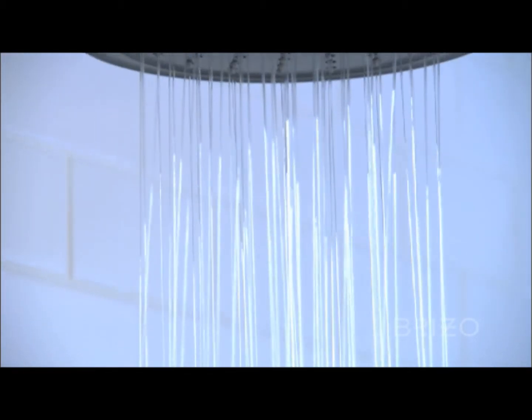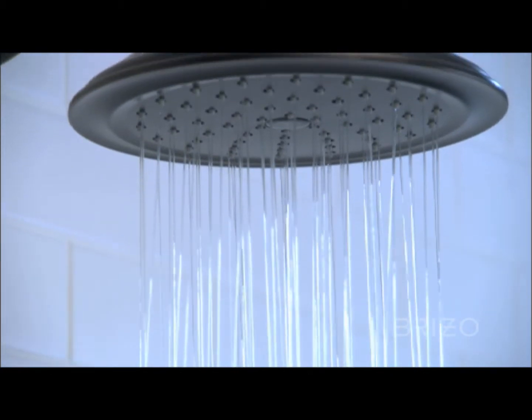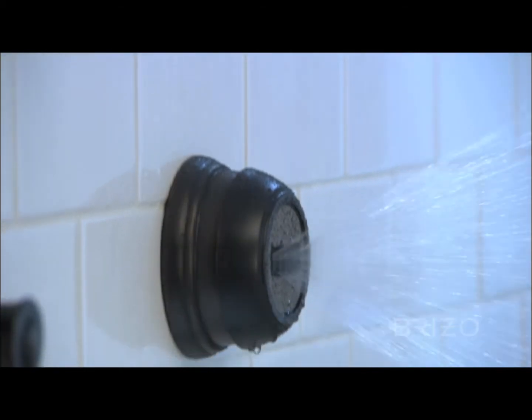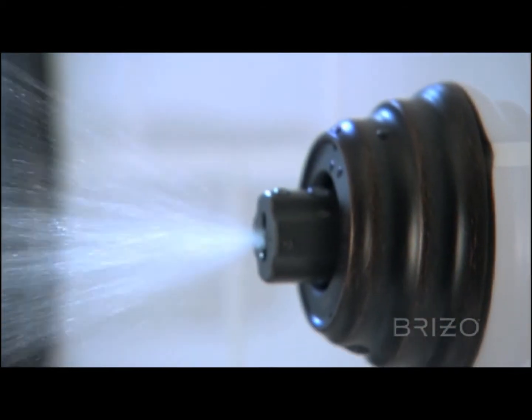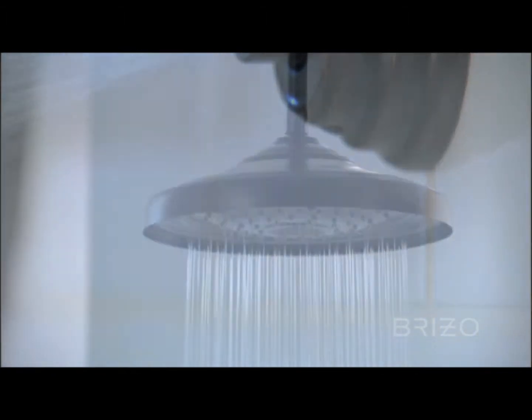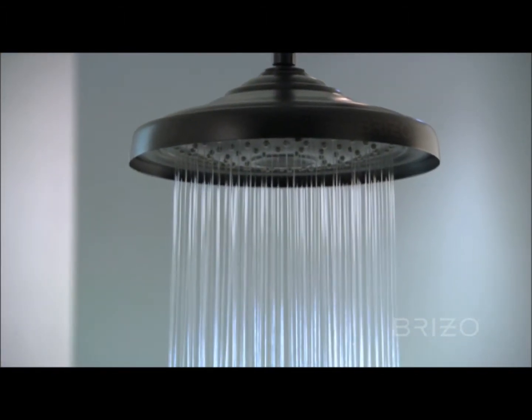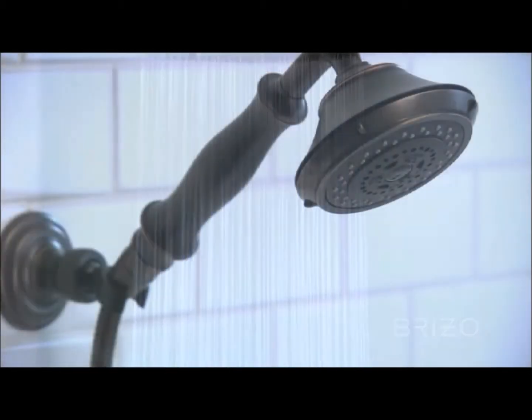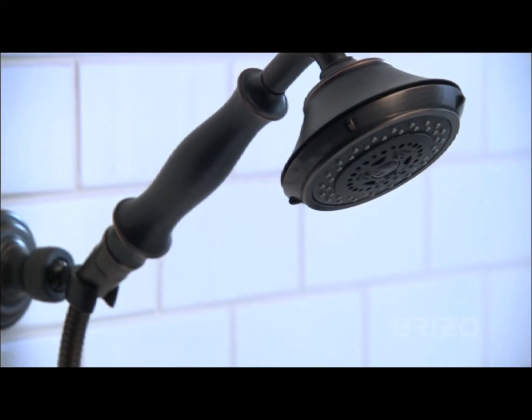Sensori provides an unmatched spa-like experience, with options including a full range of shower heads, as well as customizable hand showers, body sprays, and body jets — some featuring our patented H2O Kinetic technology. Beliza also offers a new 6-inch raincan shower head, as well as a new 3-function hand shower.